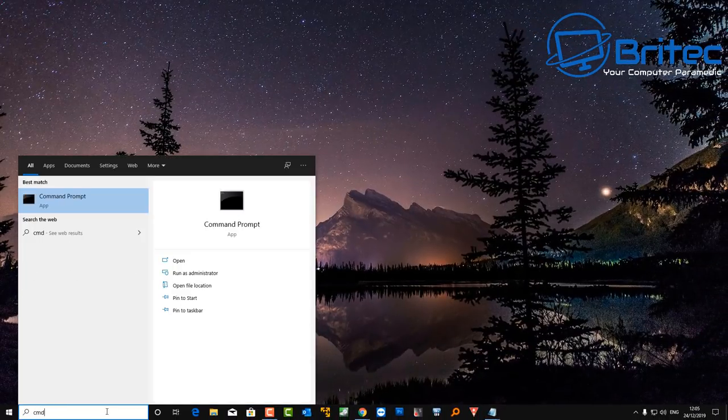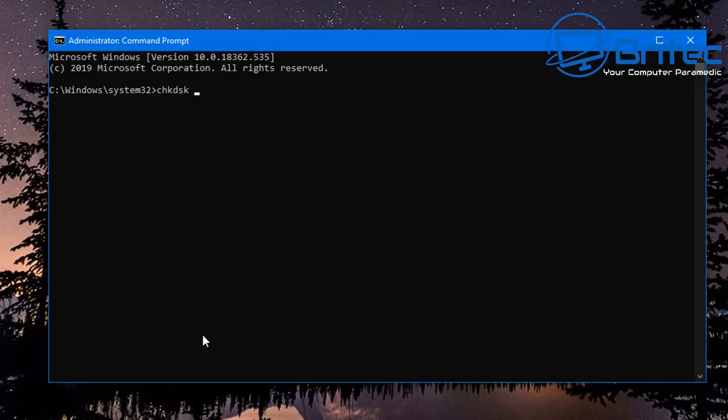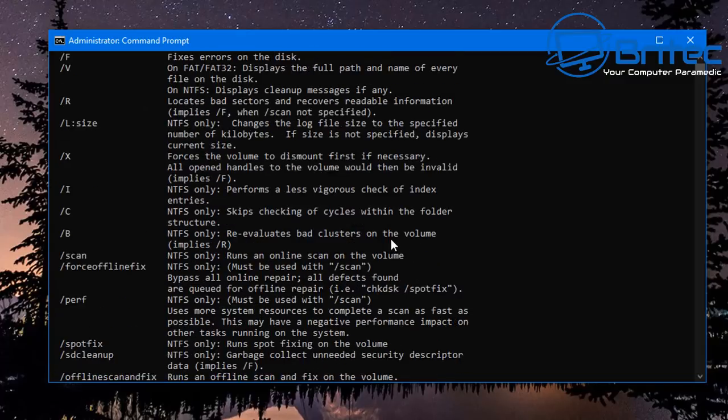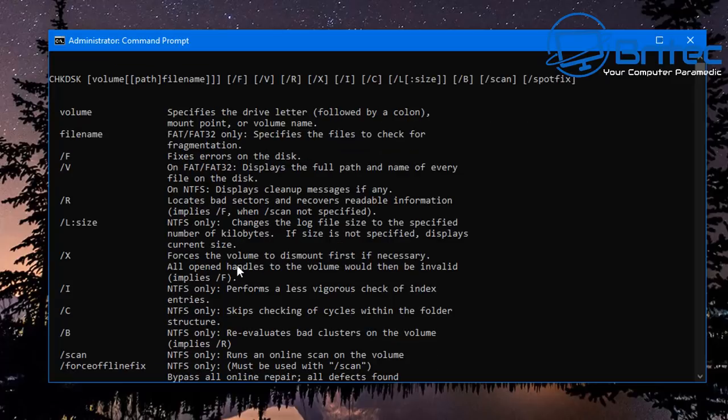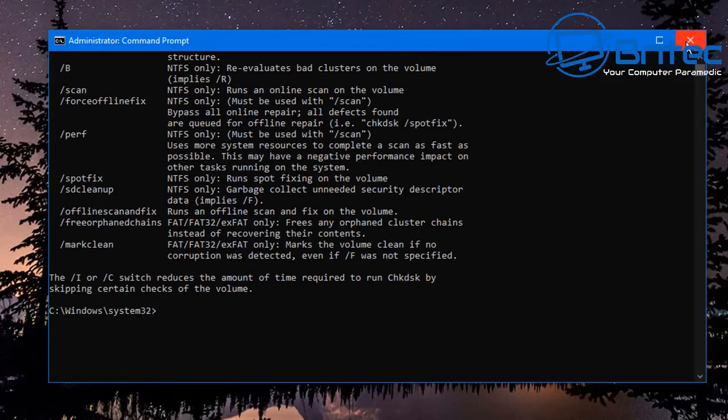You can also run checks from the Command Prompt. Type 'chkdsk C: /f /r' — the /f fixes errors and /r locates bad sectors. You can change the drive letter to whatever drive you want to check. Type 'chkdsk /?' to get all the commands and switches available. This is a pretty good way of checking whether the drive is starting to go bad.